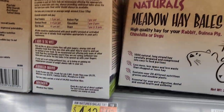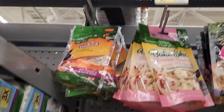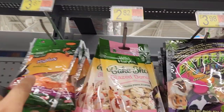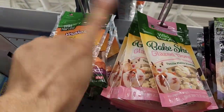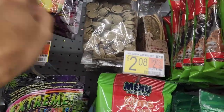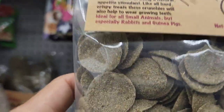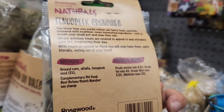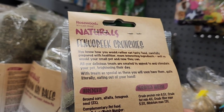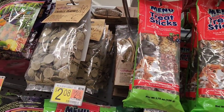They've got mini bales — pretty expensive for just a little novelty thing. They've got all these treats like yogurt drops, which under no circumstances should you ever feed to guinea pigs. They've got dried fruit, and these look promising but if you look at the ingredients it's just corn and alfalfa, so I would not recommend that.